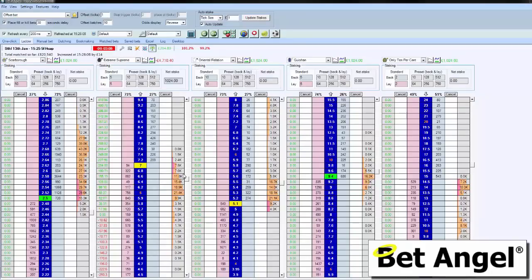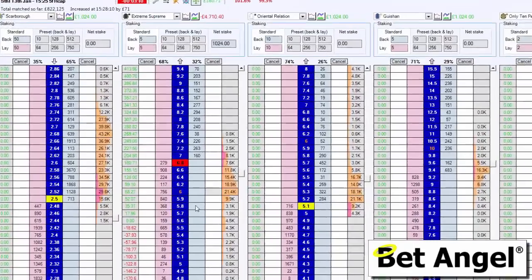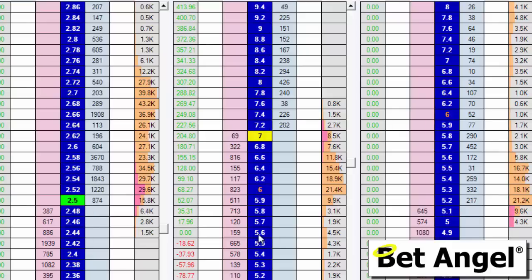I thought you'd be interested to see what a large trade looks like on the ladder. You can see we got into this market around 5.6. The price was gently drifting at this level, went up a bit and came down, and I got involved in this market about 5.6. You can see there's a big gap between me and a potential loss now.